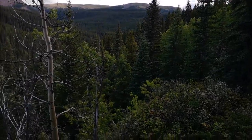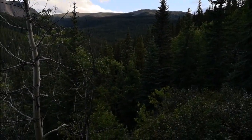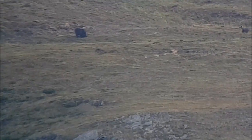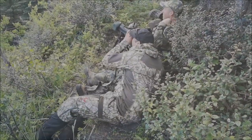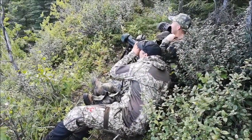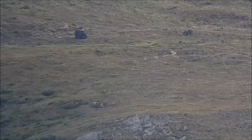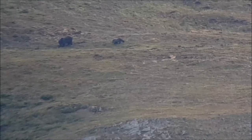We just stopped to take off a layer here and we're already seeing some grizzly up on the hill. Yeah, I was only gasping for a minute and I spotted them already.